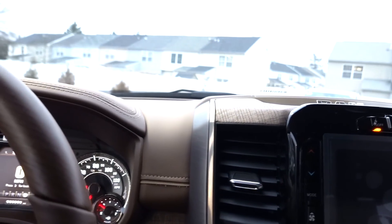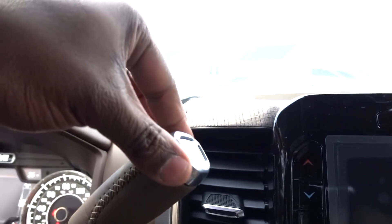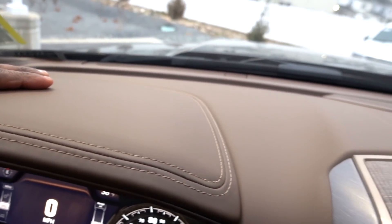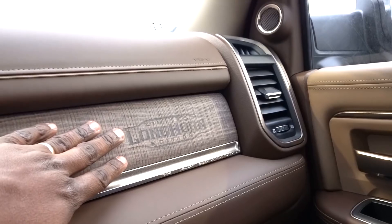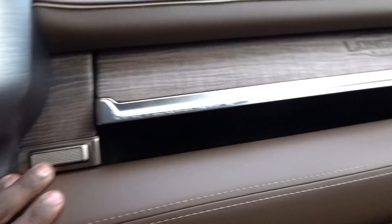Check out your shifter — it does have that leather wrap with a nice aluminum piece on the side. Even up top here, just look at the attention to detail and design. Check out your badge: Limited Longhorn Edition — man, this is a beautiful trim piece. Back over here, you can turn off the lane keep if you don't want that on.